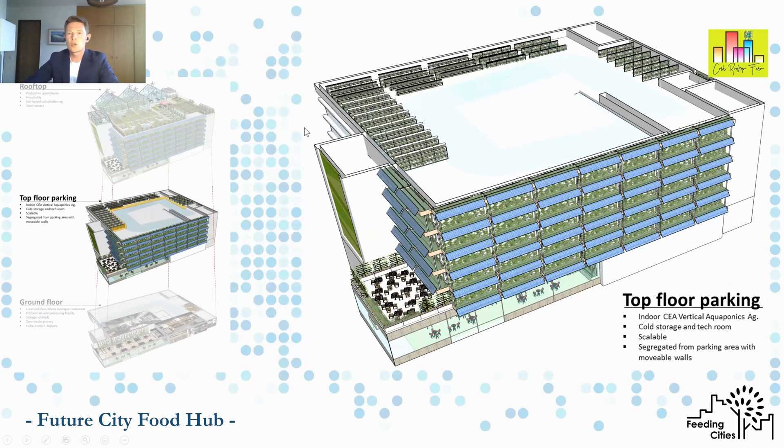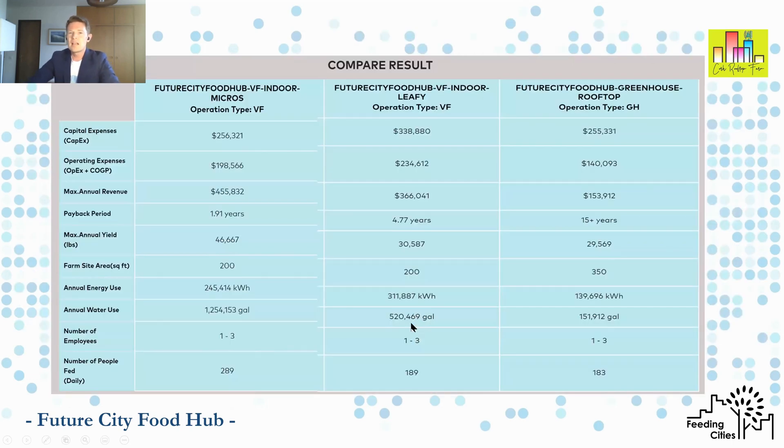Going down a level to the top-floor car parking — rooftop car parking is often a place where people don't want to park because it's too hot or too wet, so it's often very underutilised. Similarly for the next level down. Here's a good spot to roll out some indoor vertical farming and try it out. You can see we run three models: one looking at micros, one at leafies, and one at a rooftop greenhouse using the indoor controlled environment agriculture system.